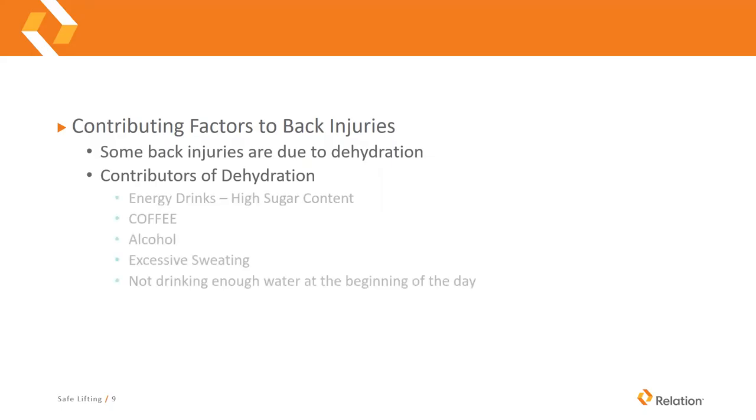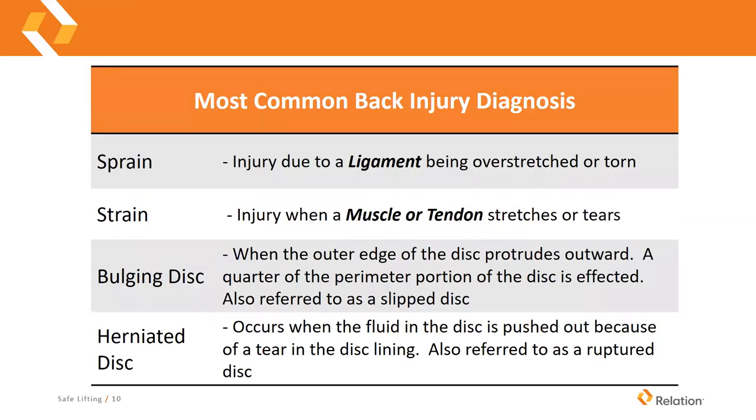Common reasons people become dehydrated include drinking high-sugar-content energy drinks, excessive amounts of coffee, alcohol — hopefully not on the job but the night before — excessive sweating, and not drinking enough water at the beginning of the day. If you're not staying hydrated from the start of the day, it's very hard to reverse that, so make sure you're drinking plenty of water throughout the day even when you're not thirsty.